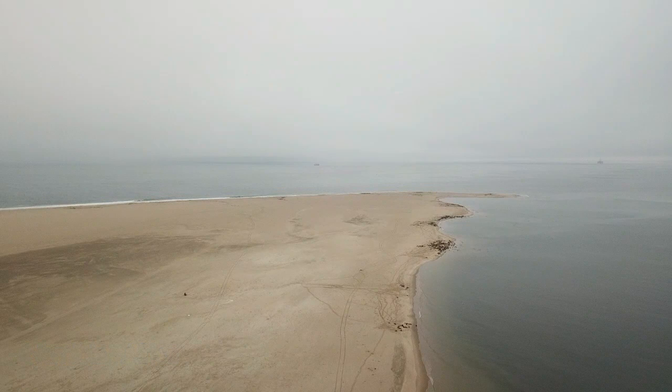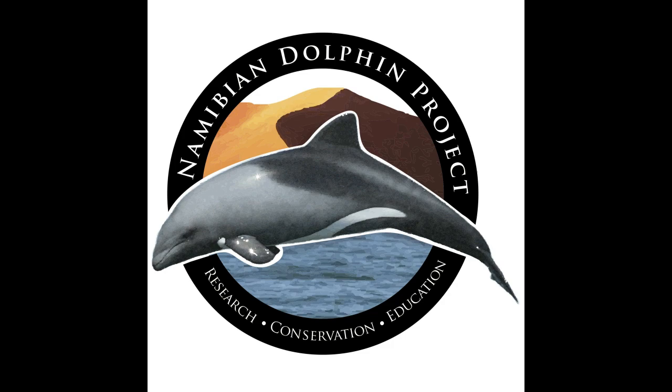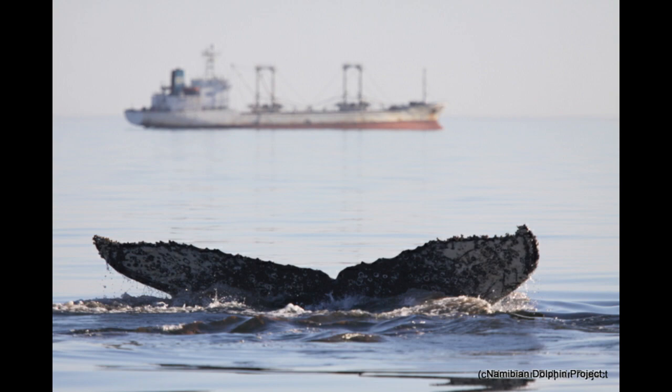Namibia is well known for its long sandy coastline. Walfish Bay, located in central Namibia, is also a busy port. The Namibian Dolphin Project has been working in Namibia since 2008, collecting scientific information on the local Heaviside dolphins, bottlenose dolphins, Cape Fur seals, and migratory humpback whales.